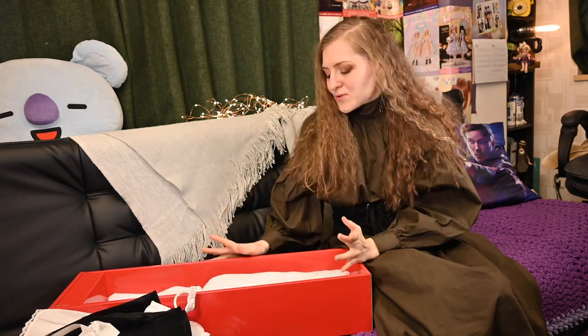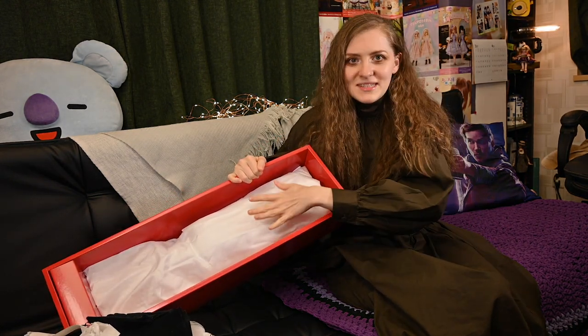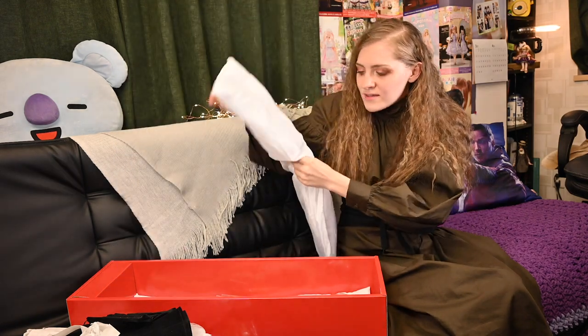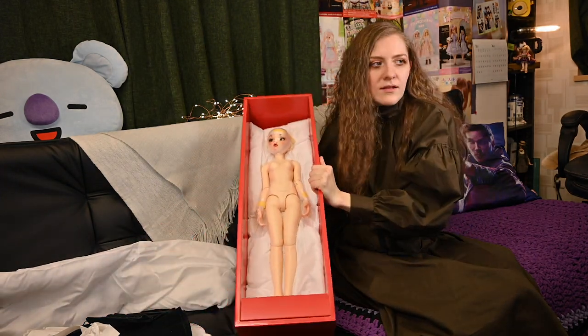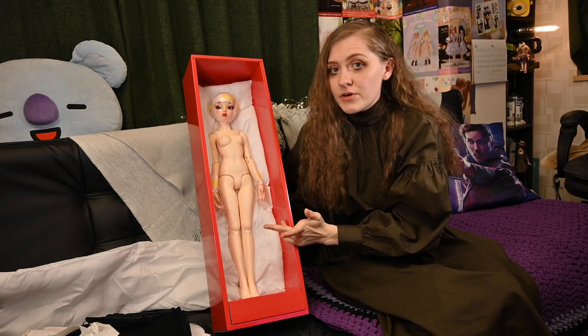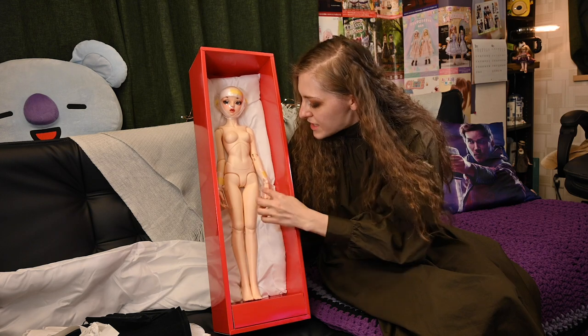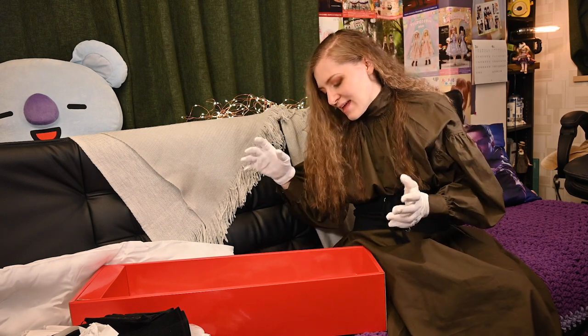It's finally time to take the doll from the box! There are soft pillows here, and under them — Jo March. She's so beautiful! Look at this beautiful lady. She has an SD graffiti body and she's wearing a mask to protect her face-up. She also has little protective plastic boxes on her hands because her hands are painted.